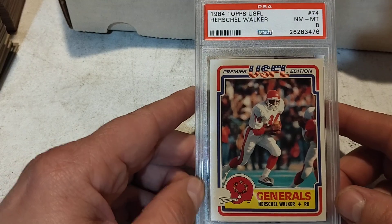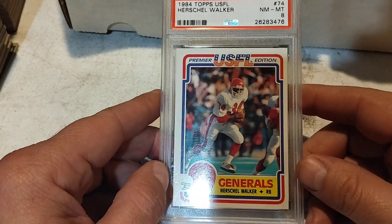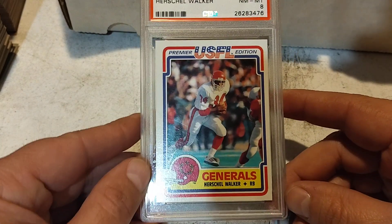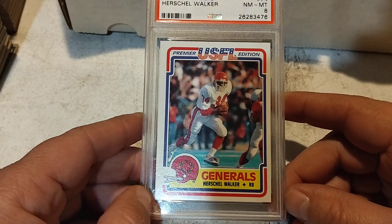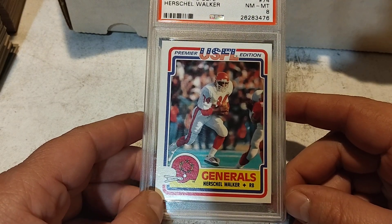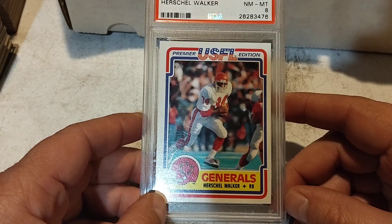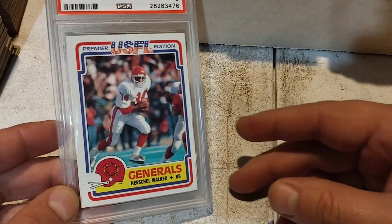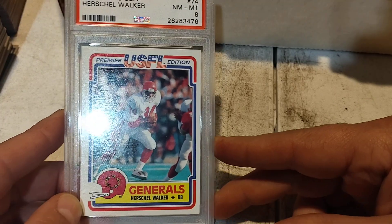I had been on a saved search for a while looking to complete this set with the four main cards graded. This Herschel Walker, for example, is one of those, and it came in a PSA 8. I was excited to get that.